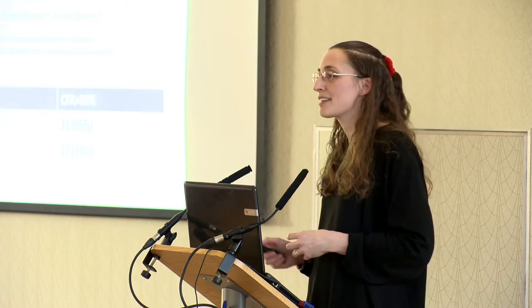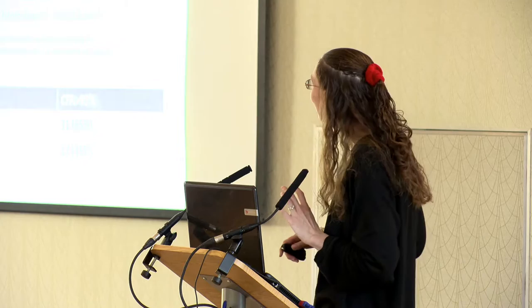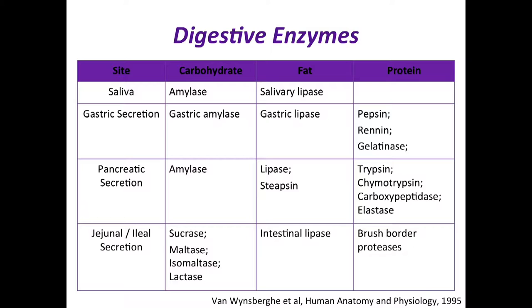Elastase is a protease, not a lipase, and reminds us the pancreas breaks down protein and carbohydrates as well as fat — it's not all about fat. We have other sources of lipase including intestinal lipase in the brush borders, and proteases are spread through the stomach, pancreas, and brush borders. What is particularly important is the carbohydrate side: the pancreas produces a huge amount of amylase. Below the pancreas, we only have disaccharidases — we cannot digest polysaccharides below the pancreas and have no other source of amylase.